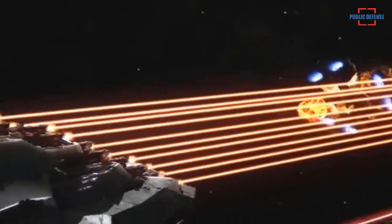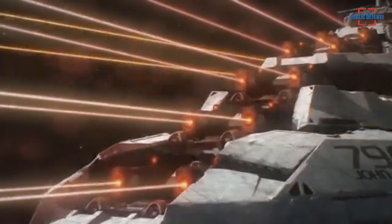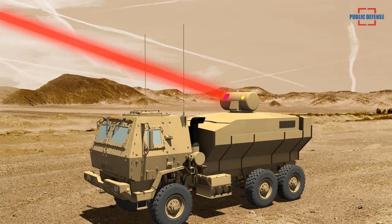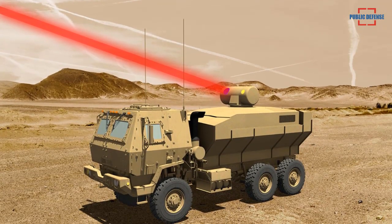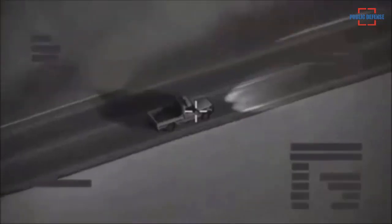Lockheed Martin's breakthroughs improve the performance of laser weapon systems for land, air, and sea platforms while reducing size, weight, and power consumption. This includes combined spectral beams, adaptive optics, precision pointing, line of sight stabilization, and airflow control.